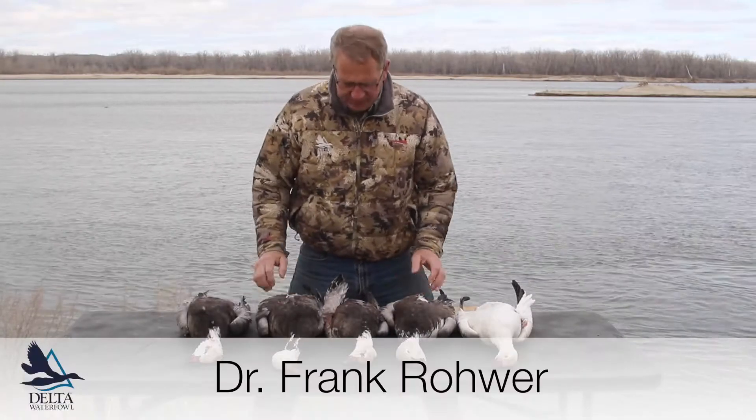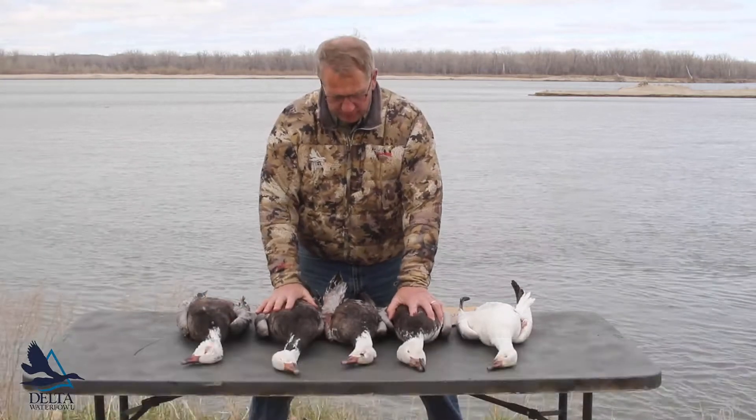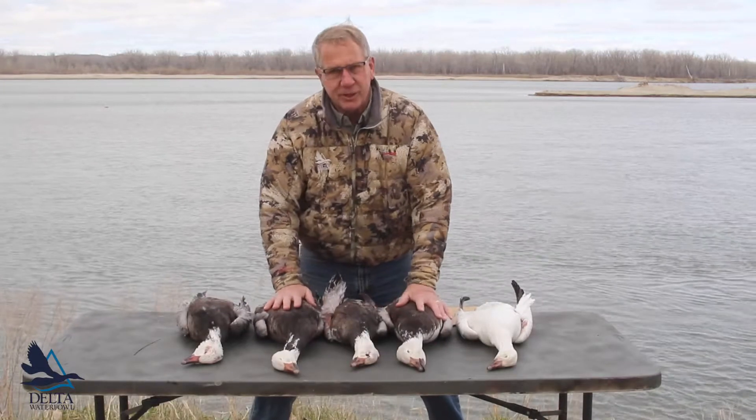Hello, my name is Frank Rohr. I'm President and Chief Scientist for Delta Waterfowl, and I'm going to talk to you this morning about color variation in snow geese.